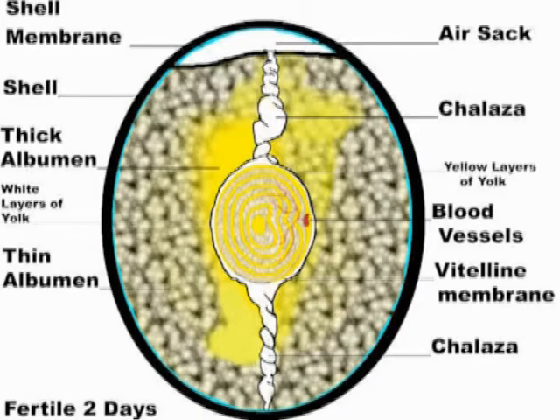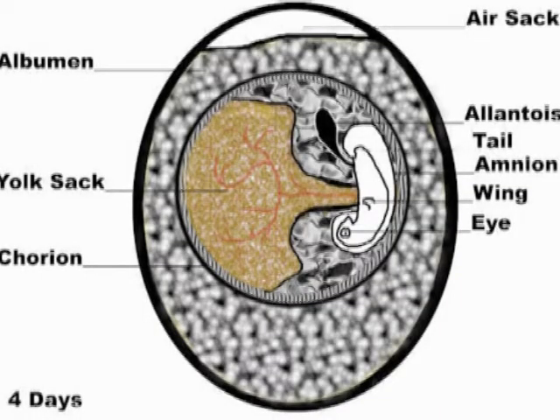Notice the air sac at the top — that's significant, and I'll explain it in a moment. On the fourth day, we can see a little pigeon being formed. It's attached to the yolk, which has blood vessels running out from the baby pigeon into the yolk to absorb nutrients — that's their source of food during this period.